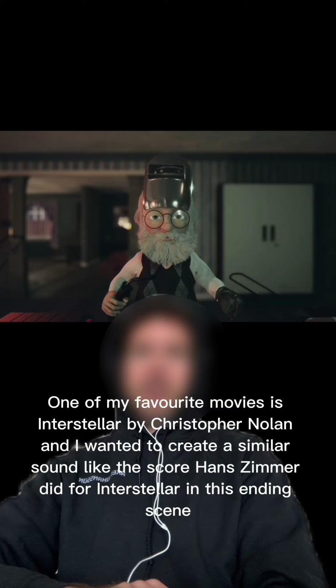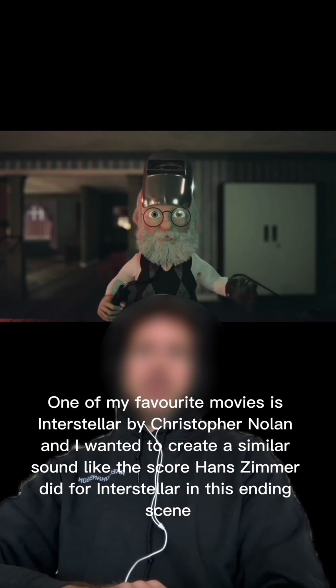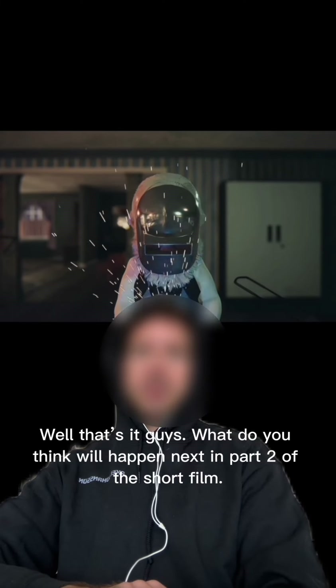One of my favorite movies is Interstellar by Christopher Nolan, and I wanted to create a similar sound like the score Hans Zimmer did for Interstellar in this ending scene. Well, that's it guys — what do you think will happen next in part 2 of the short film?